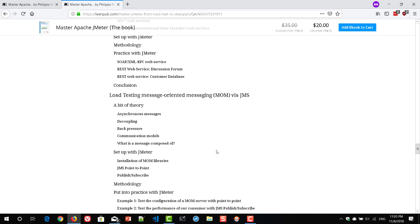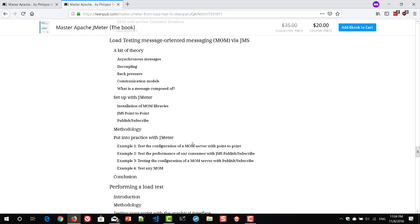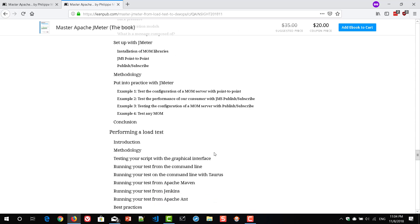It also talks about JMS — Java Messaging Services — and how you can test your messaging services. Before it starts about JMeter specifics, it always explains what the technology is and gives a little bit of its history, then goes into JMeter-related topics. Here they discuss how to configure the MOM server, how to test the performance of your JMS publish-subscribe (pubsub) setup, and how you can test any MOM. It talks in detail and in depth, which you can definitely apply in your day-to-day project activities.